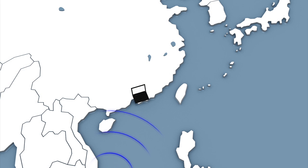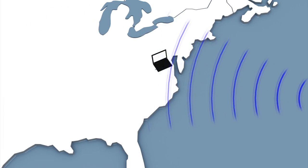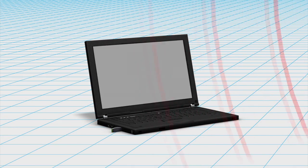The relay station transmits the data to the NSA's remote operation center. The technology allows the NSA to alter data or transmit malware to target computers.